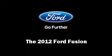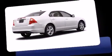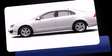Come test drive this 2012 Ford Fusion. It features a front-wheel drive platform, an automatic transmission, and a 2.5-liter four-cylinder engine.